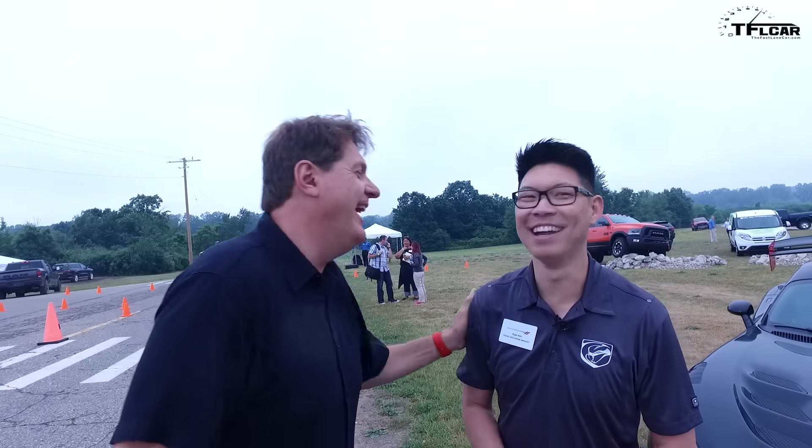Let me have you say your name and your title. Ryan Kim. Today I'm the Dodge Viper brand manager. And what are you tomorrow? I'm normally the Dodge SRT brand manager.